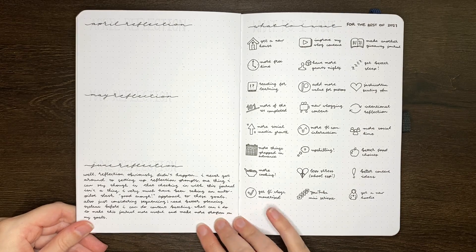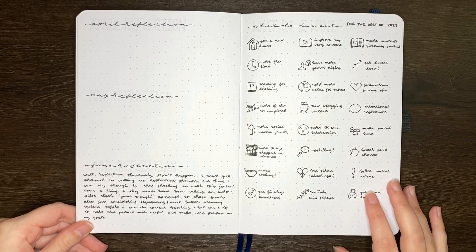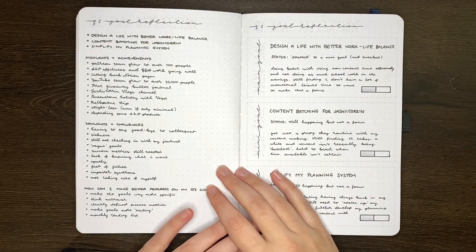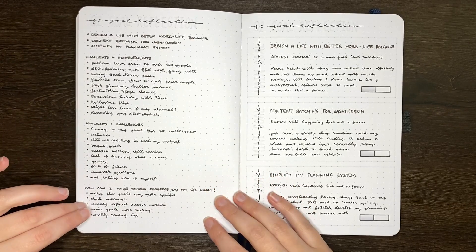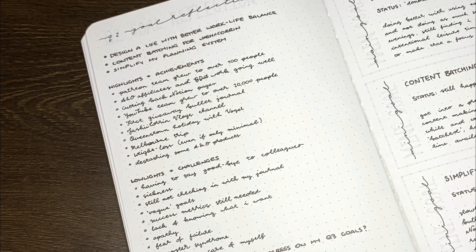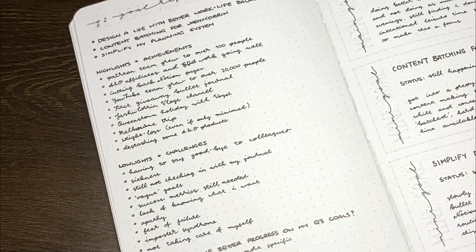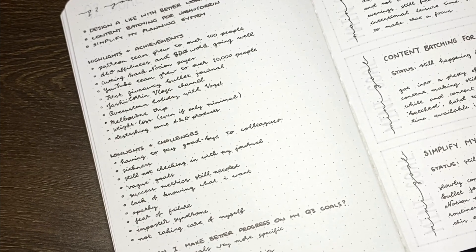Following my mini monthly reflection piece, it was then time to start doing a proper reflection of the quarter as a whole and set goals for the quarter ahead. I started with a brainstorm of things I want to work on in quarter three, and then did a reflection similar to quarter one — highlights or achievements, lowlights or challenges, and how I can improve on my goal progress. Some highlights included growing my Patreon and YouTube teams, good things with the Archer and Olive and BDA affiliates teams, making my new YouTube channel Jashikurin Vlogs, making a giveaway bullet journal for the first time, two trips away to Queenstown and Melbourne, some weight loss, and de-stashing some Archer and Olive products.